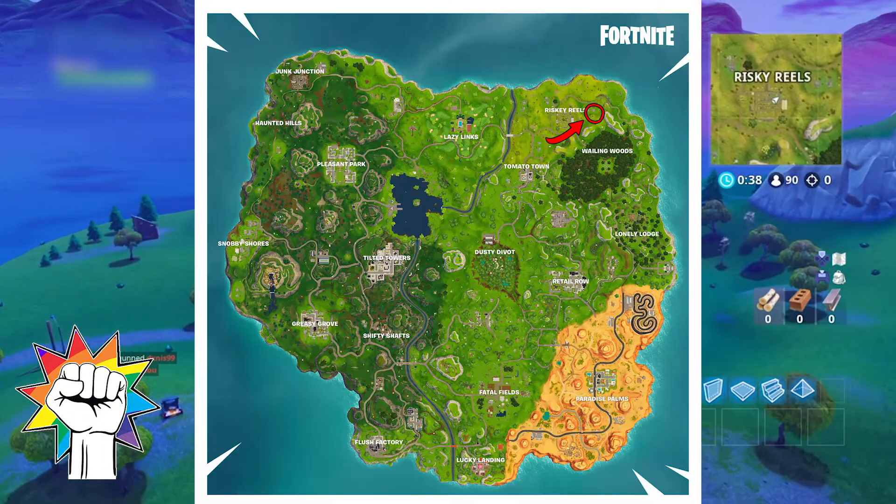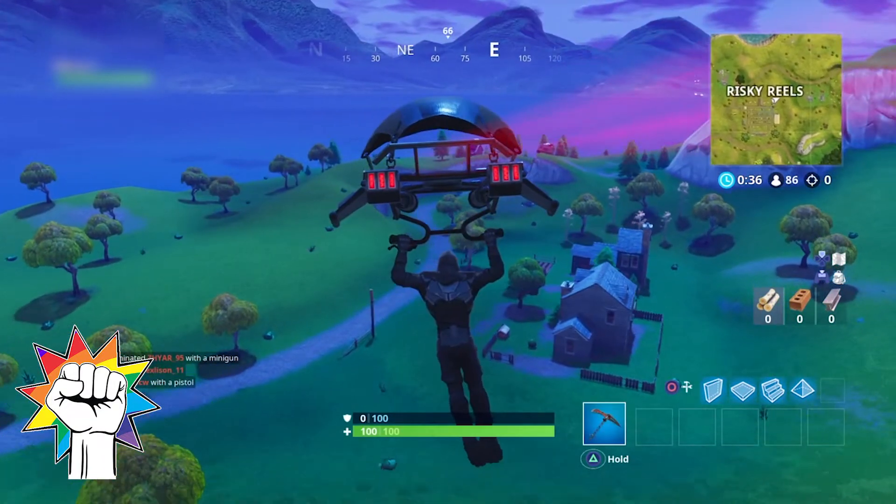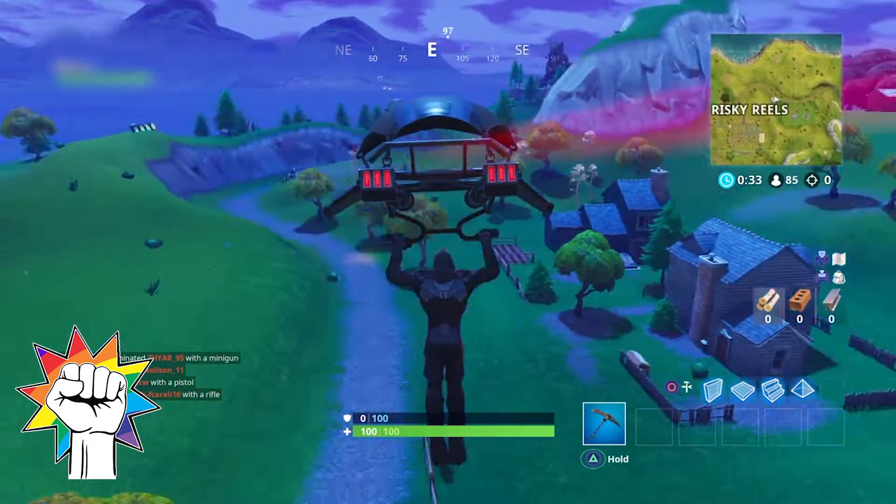The first puzzle piece can be found in the house that is east of Risky Reels. Head over to the one that is the furthest east and crash into the basement to find the puzzle piece.